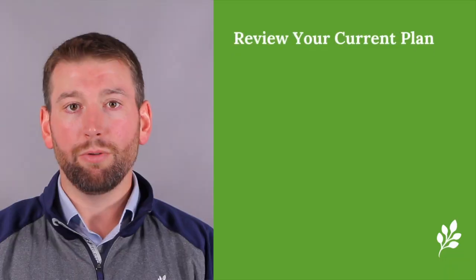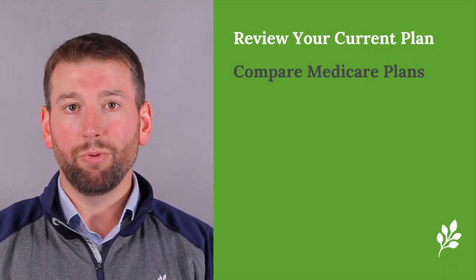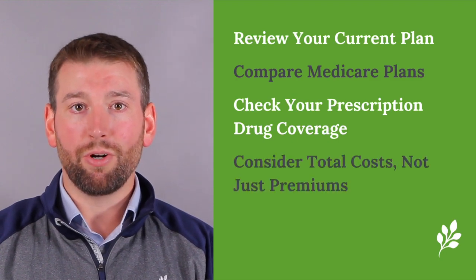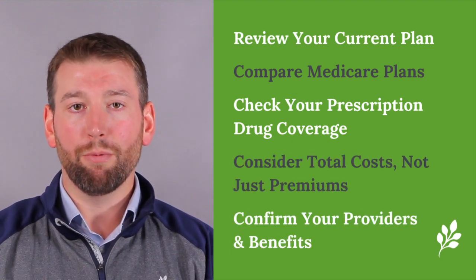To recap: one, review your current plan; two, compare available plans; three, check prescription drug coverage; four, consider total costs; and five, compare provider and network benefits.